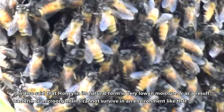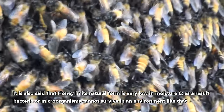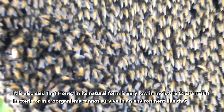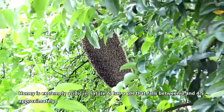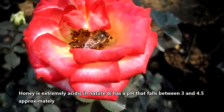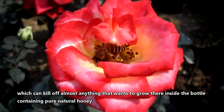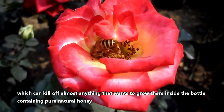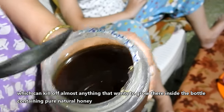It is also said that honey in its natural form is very low in moisture, and as a result bacteria or microorganisms cannot survive in an environment like that. Honey is extremely acidic in nature, and has a pH that falls between 3 and 4.5 approximately, which can kill off almost anything that wants to grow inside a bottle containing pure natural honey.